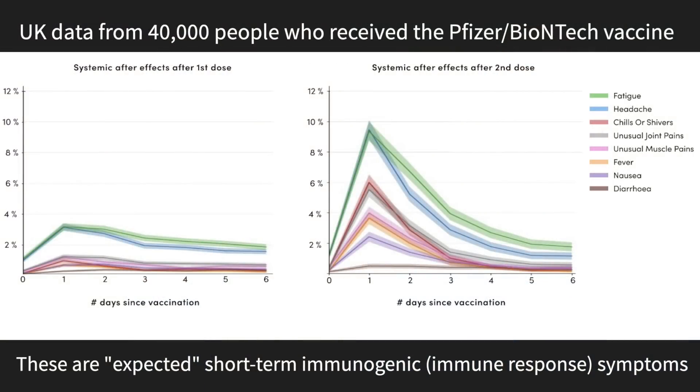We've talked before about how mild side effects are relatively common with the COVID-19 vaccines that have been authorized so far — pain at the injection site, maybe some fever, feeling fatigue. How do the adverse effects stack up with the Johnson & Johnson vaccine versus the other ones that have been authorized so far?